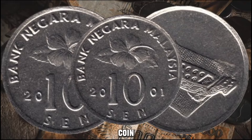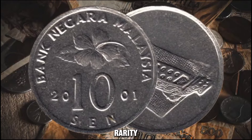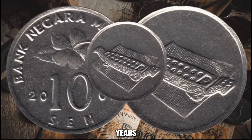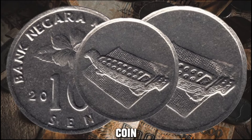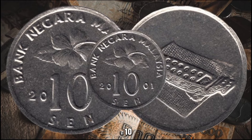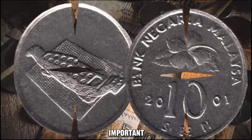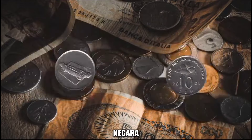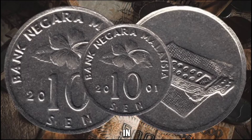Why does this particular coin command such a substantial value? Several factors contribute to its worth. Firstly, the rarity of the coin plays a crucial role. As time goes by, the availability of coins from specific years becomes limited, thus driving up their value in the market. Additionally, the condition of the coin also impacts its value. A well-preserved 2001 Bank Negara Malaysia 10 cents coin in mint condition can fetch an even higher price due to its pristine appearance and appeal to collectors. The 2001 coin has garnered significant attention among collectors and enthusiasts, leading to an increase in its value over time.